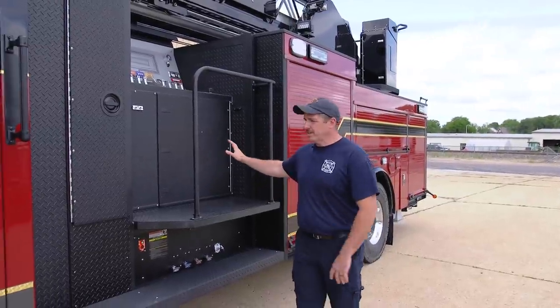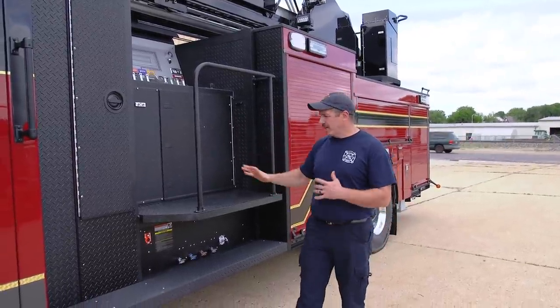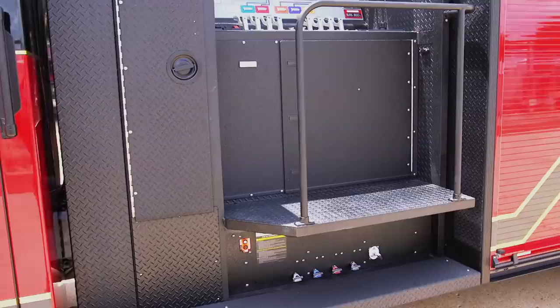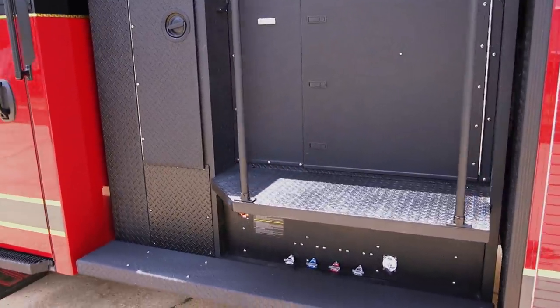We ended up having all the exterior panels coated with Line-X anywhere that the couplings would be beaten against, anywhere where we're dragging a hose line out of the compartment. And as you can see, we actually even put Line-X on the inside of those compartments to hold up to the scrapes and the banging of the couplings. This right here is where the engineer will be operating off of, and there's a lot of getting up and getting down, so we want to make sure this held up really well.